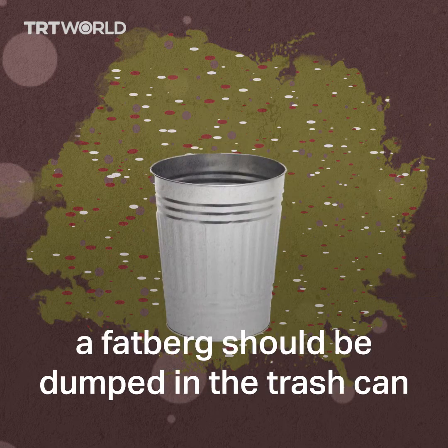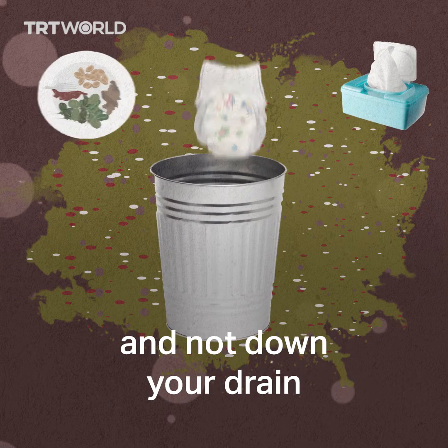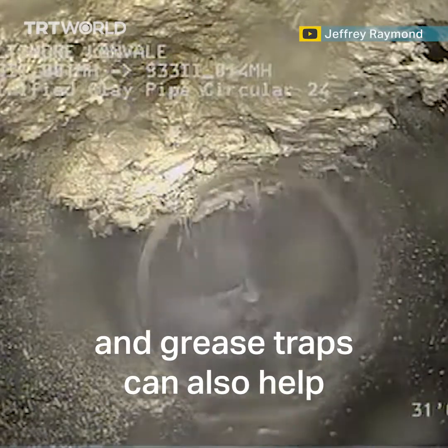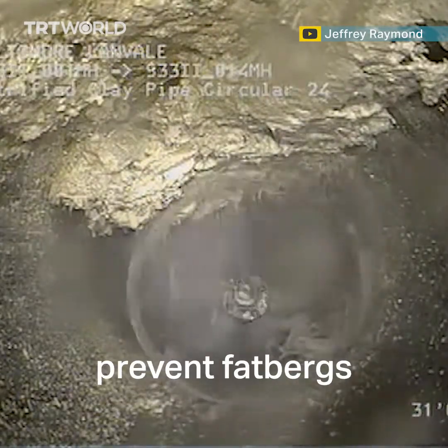Anything that can contribute to a fatberg should be dumped in the trash can and not down your drain. Public awareness, proper disposal, and grease traps can also help prevent fatbergs.